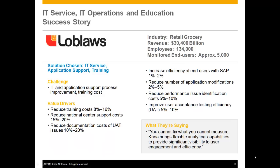For Loblaws, the opportunity was both to reduce the cost of IT service, enhance application support, and target training. Across the board, they were able to see potential value drivers by cutting training costs, support center costs, increasing the efficiency of user execution, reducing application modifications, and speeding up the time to identify and remediate performance issues.